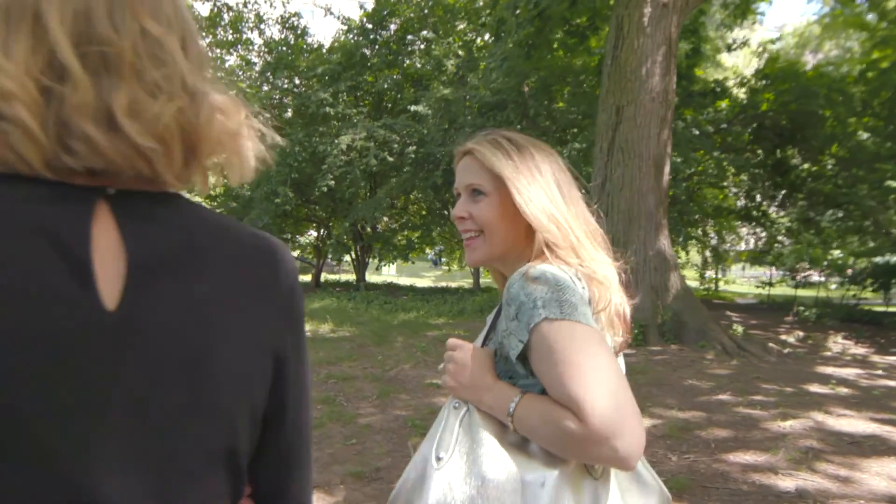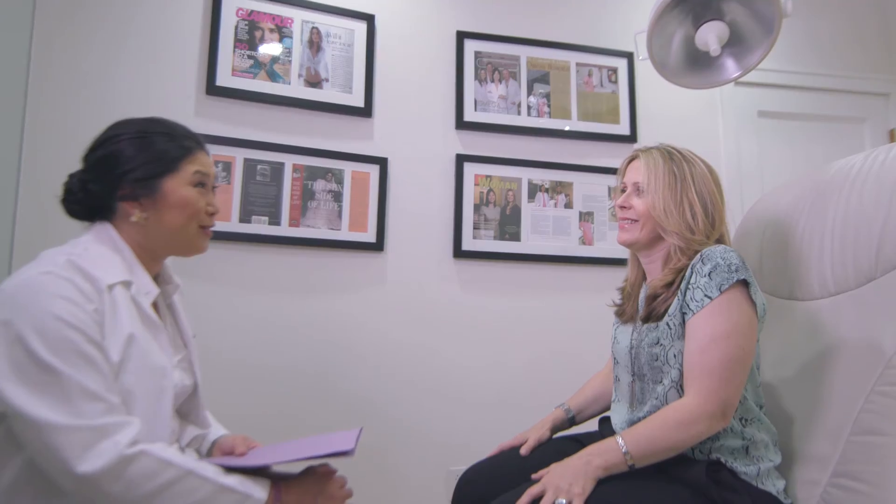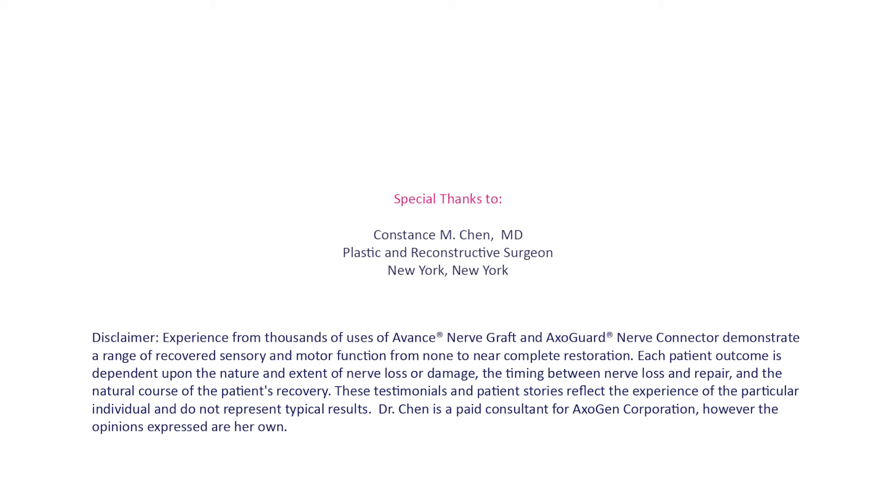Part of telling my story is to really encourage other women in my circumstances to be proactive. Ask your surgeon: is it possible to do the nerve grafting? It's life-changing to the patient, and for just a short additional time in the OR, it changes someone's entire life. That's worth it to me. Thank you.